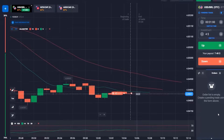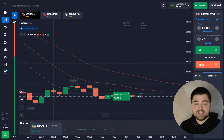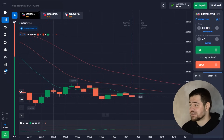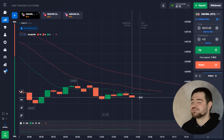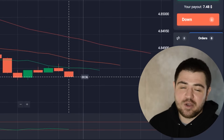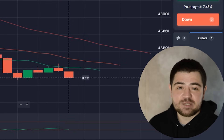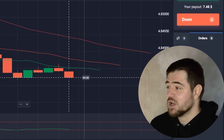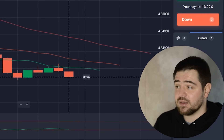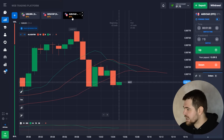Here is our first profit — $7.48. We are going to use the entirety of the balance for the compound percentage to work, so the balance grows exponentially. I'm sure you know about compounding already; if you don't, watch how it works. Let's change the currency.